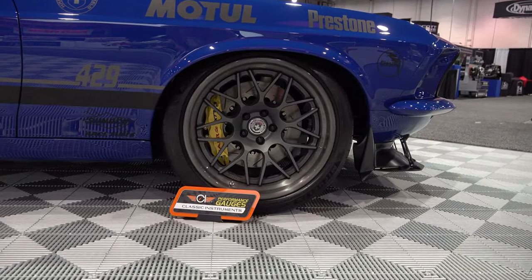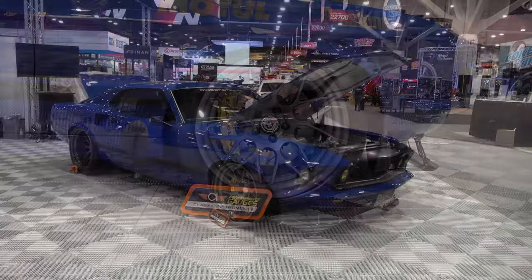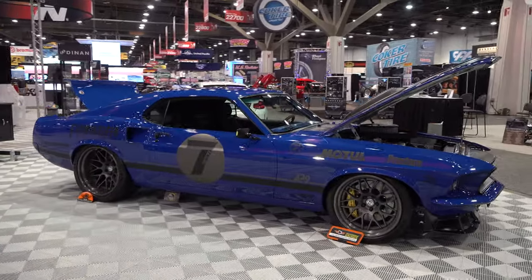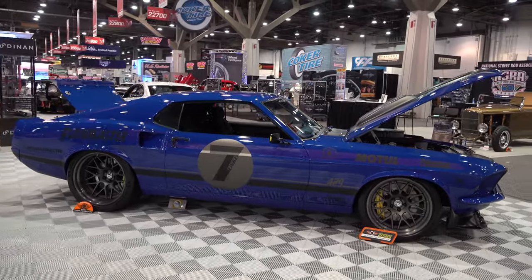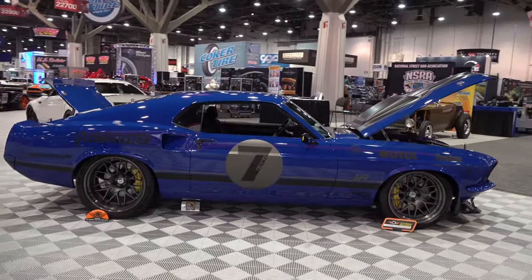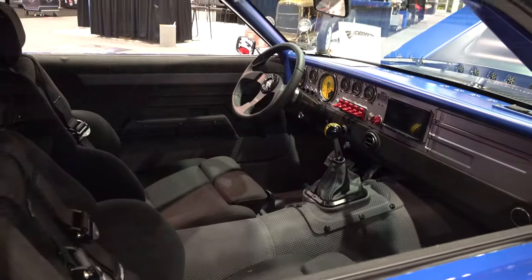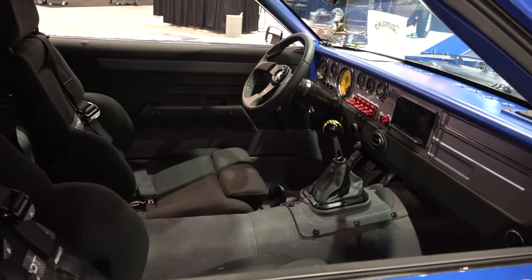Some steel, some carbon fiber, HRE wheels of course — 19s on the front, 20s on the back. I love the color. The name of the car is Uncle, inspired by the client's uncle that gave them a passion for cars.